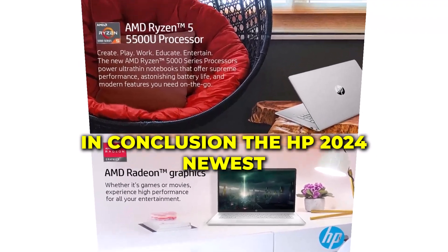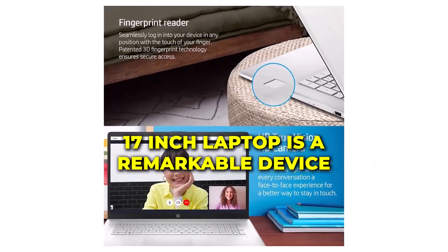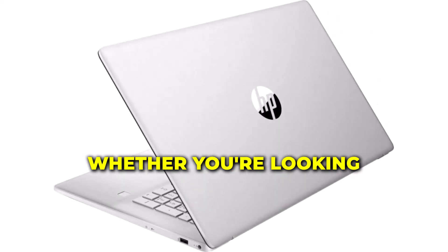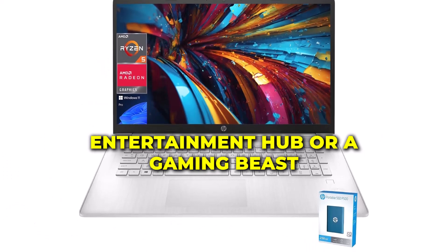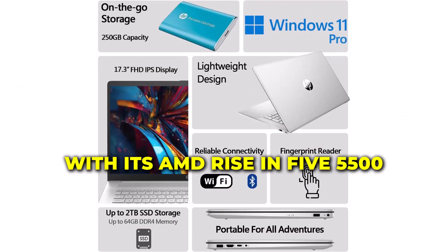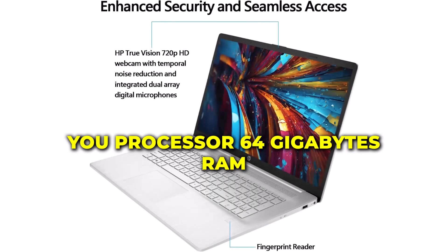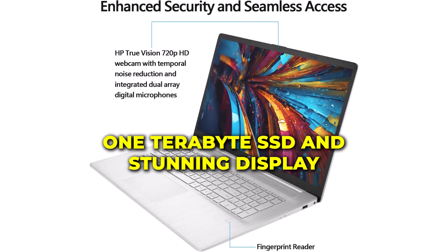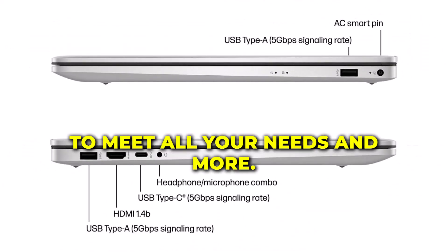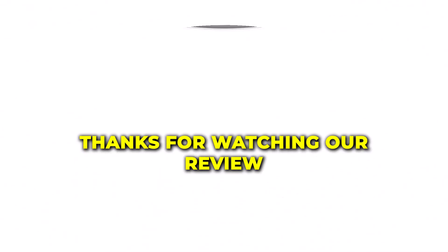In conclusion, the HP 2024 newest 17-inch laptop is a remarkable device that combines power, performance, and style. Whether you're looking for a reliable workhorse, a versatile entertainment hub, or a gaming beast, this laptop has it all. With its AMD Ryzen 5 5500U processor, 64GB RAM, 1TB SSD, and stunning display, it's designed to meet all your needs and more.